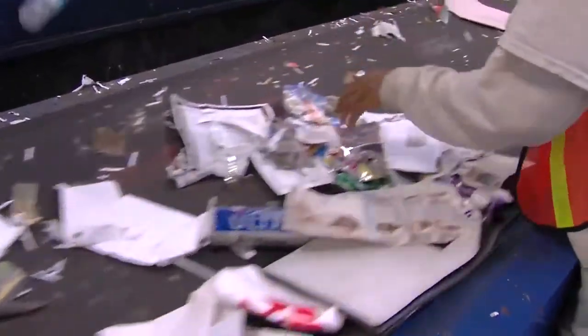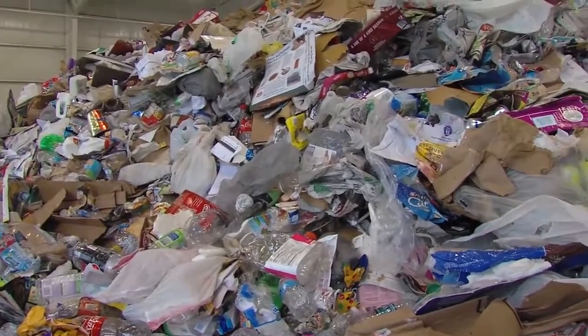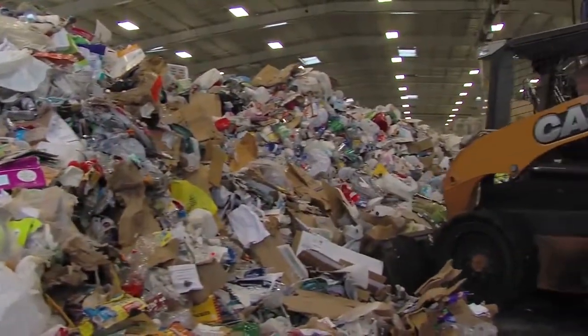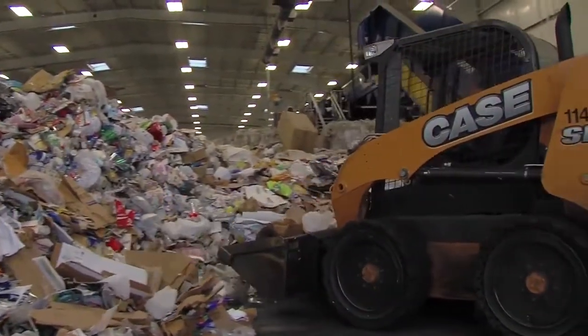Well number one, Tom, it's the right thing to do. It helps the environment. Number two, it forms jobs within Columbus and throughout the state of Georgia. But a big part of it is that all of this is kept out of the landfill. And that landfill is a pretty expensive thing to operate. Everything we keep out of that landfill is a taxpayer savings. Every time we sell some of this, we're generating revenue for the city. That benefits everybody.